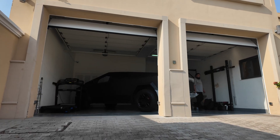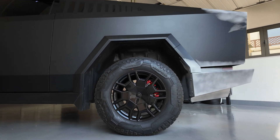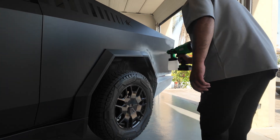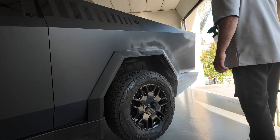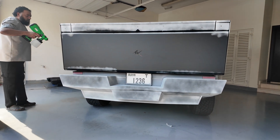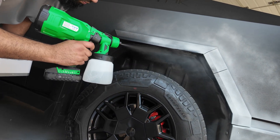Habibi, come to Dubai! That's exactly what we did — got two tickets, flew out to Dubai to meet the famous Tam Khan and have a look at his Cybertruck. In real life, this vehicle is an absolute beast; it's huge in terms of proportions.